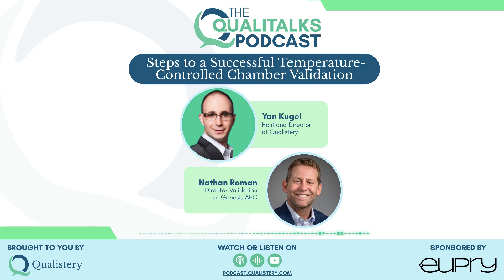Hi Nathan. It's wonderful having you back on the show, continuing our podcast series about thermal validation. Our topic today is the steps to validating a temperature-controlled chamber. Are you as excited about it as I am? Great to be here again, thank you very much. And yes, I am excited, so let's get to it.